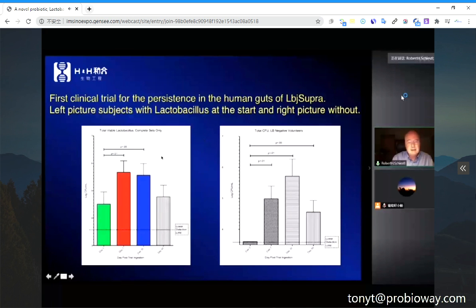We conducted a human clinical trial to measure how long it stays in the gut. At day zero we had no Lactobacillus. At day 7, day 30, and day 60, we still had a huge number of those Lactobacillus cells in the gut — it stays longer than 60 days in the human gut.